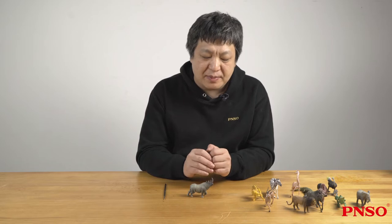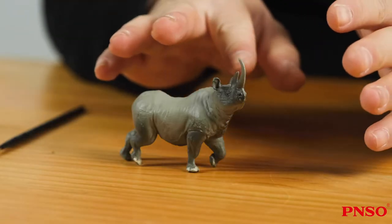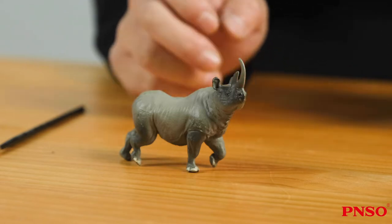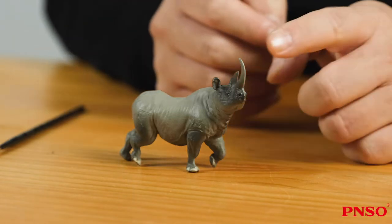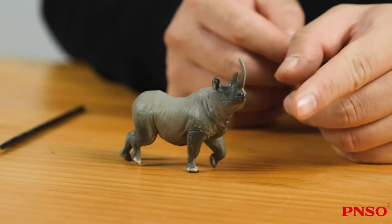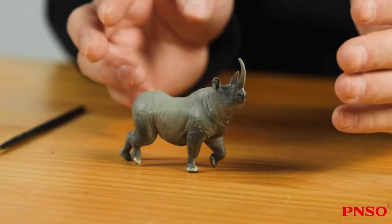At first glance, these rhinoceros look similar. They all have a round body and stout limbs, almost the same as the horned dinosaurs, and they have a nasal horn on the face. In general, they look sturdy and bad-tempered, but in fact they are different in many ways.